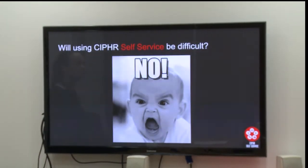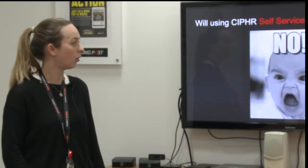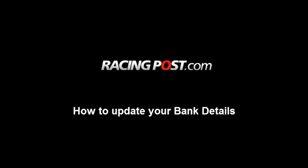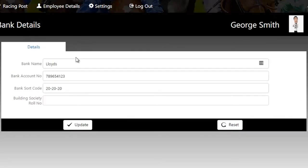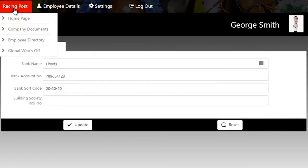Will using Cypher self-service be difficult? No it won't. What we have done is created a suite of how-to videos and also written how-to guides, and they're all on the HR intranet for you to see. We all like to get paid, so here's how to update your bank details: select employee details, then bank details, and here you can enter the bank name, the account number, sort code, and then press update. To check everything's okay, select summary and that's it.